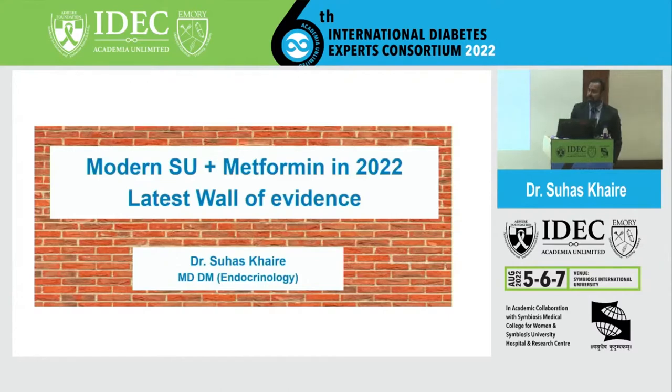After the recently concluded session — a brainstorming session with recent advances and GLP agonist discussions — we are now going back to basics, talking about modern SUs and metformin in 2022 and whether they are really relevant in today's practice.